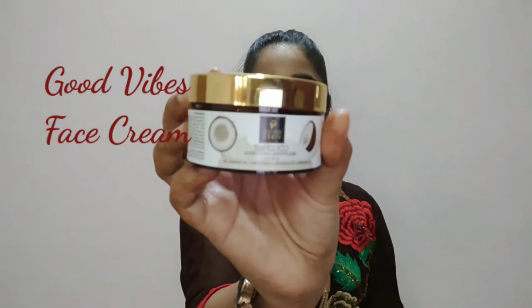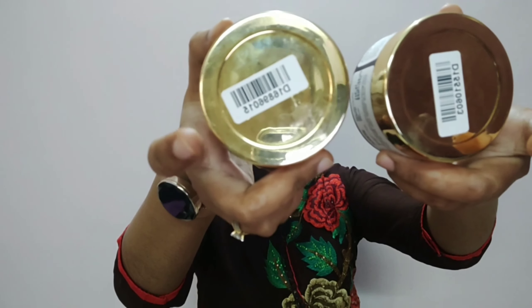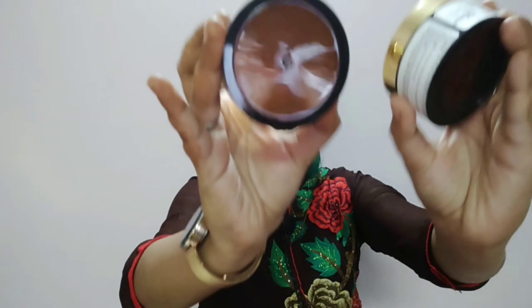The next product I have is Goodwives Face Cream. Let's talk about the packaging. The face cream is the same round tub with 50 grams. The actual price is 225 rupees and I got it for 215 rupees.